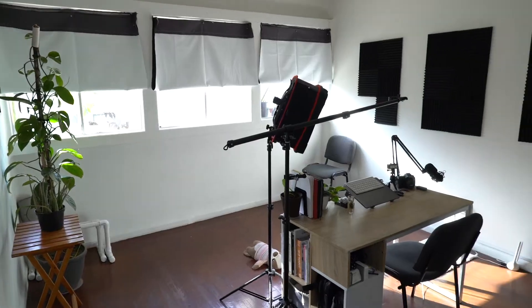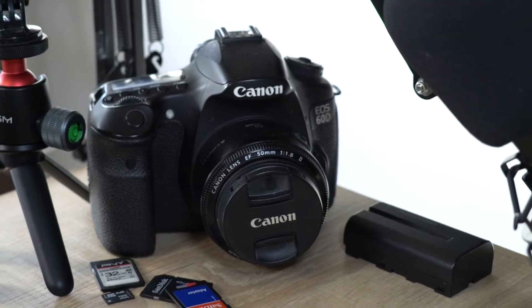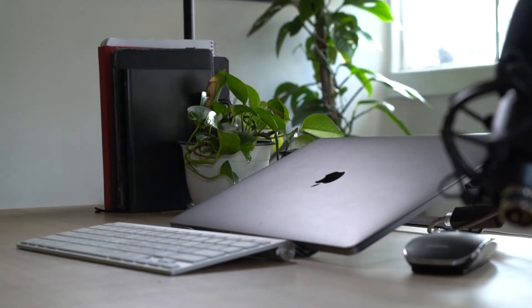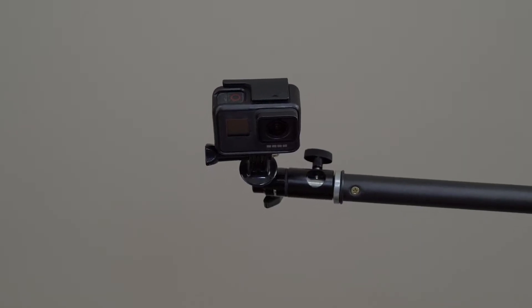Hey YouTube, welcome into my humble work from home studio! Everything's pretty much set up and ready to go. I've been crunching trying to put out three videos a week, so I keep most of my equipment set up at all times. I don't put it away because if I do, it makes it too easy to not create.